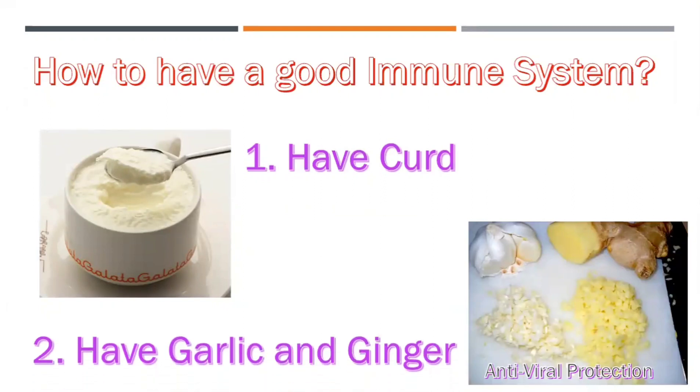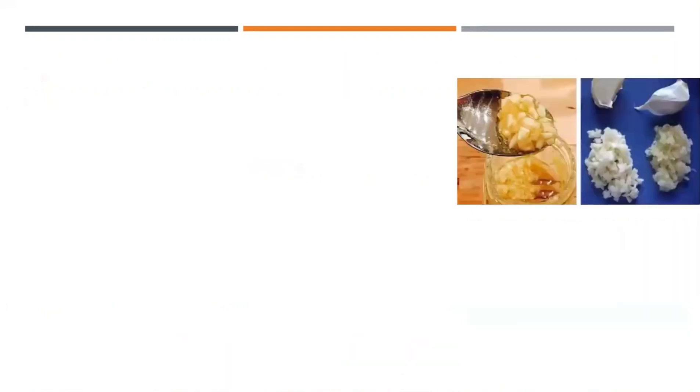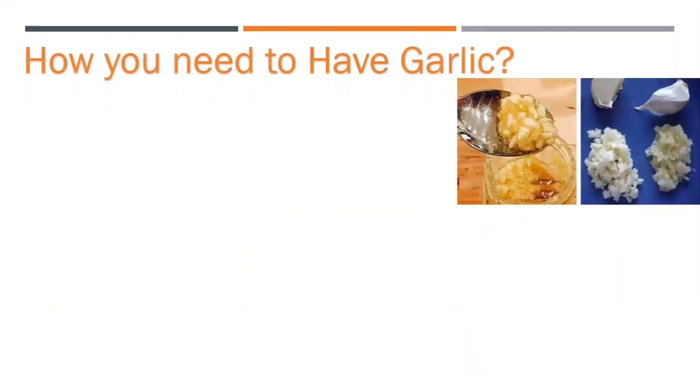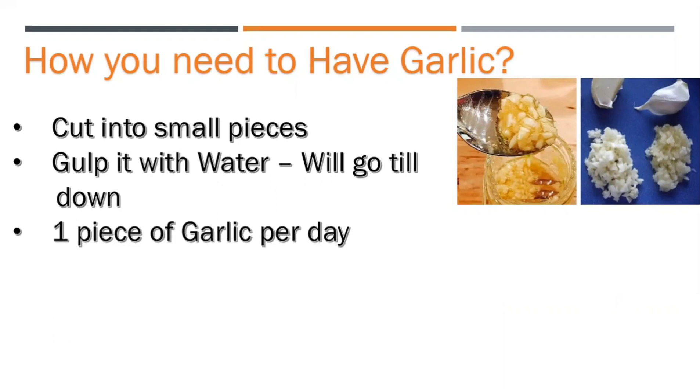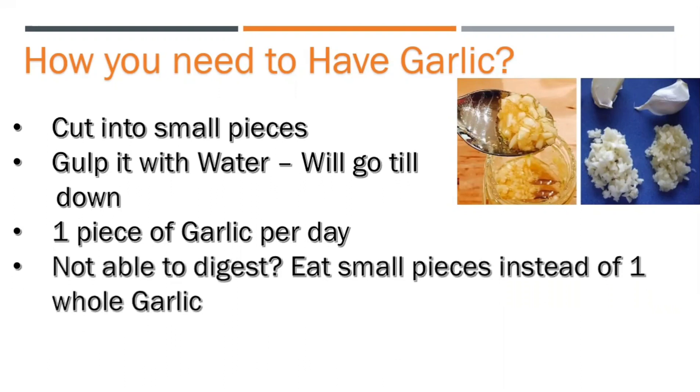How you need to consume garlic: cut it into small pieces and gulp or swallow it with water so that it reaches your immunity system. One piece of garlic per day. You can cut it as shown in the image. If you're not able to digest the entire piece, cut it into smaller pieces and consume those for at least a few days so that you get used to it.